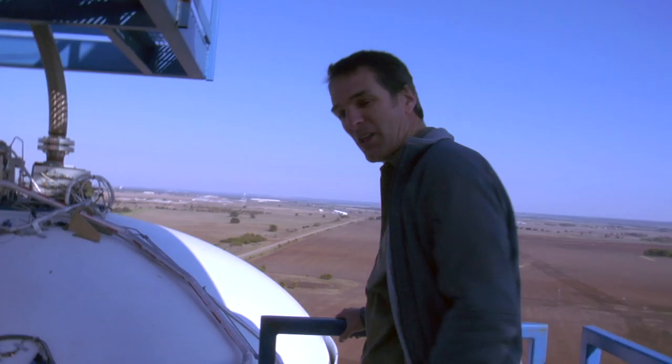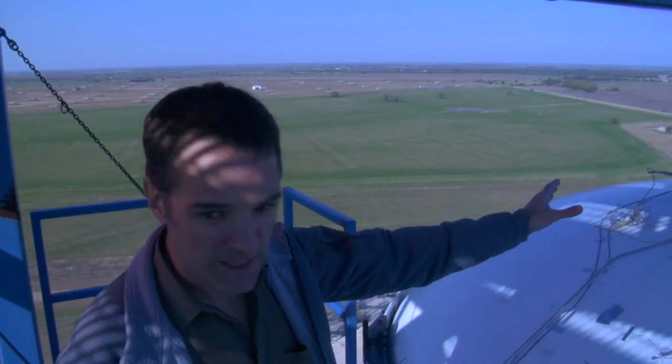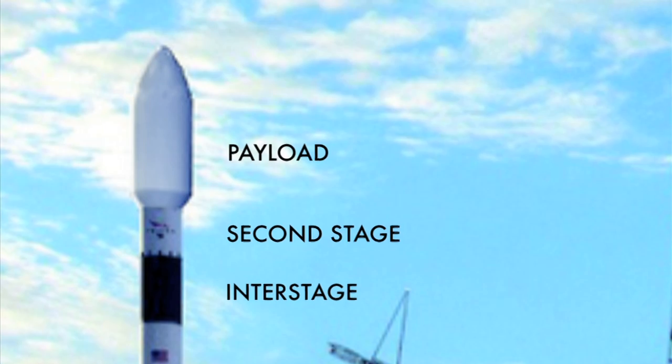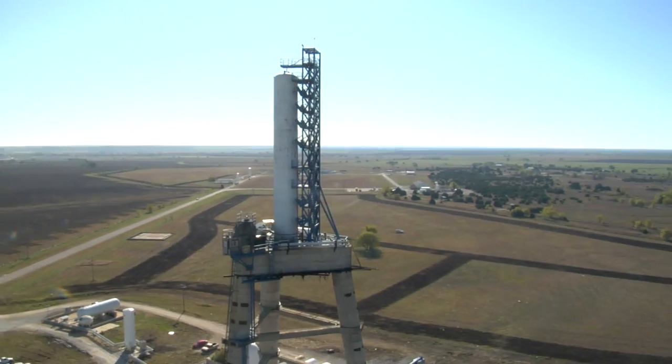So here we are — well over 200 feet up. If you're afraid of heights, don't come up here. This is only the first stage of Falcon 9. Imagine on top of this there's a big interstage and another second stage — it goes up another 50 or so feet to the top of the fairing from here. It's a big rocket.